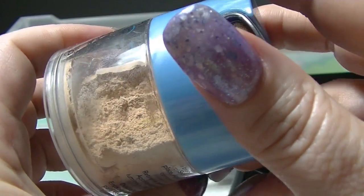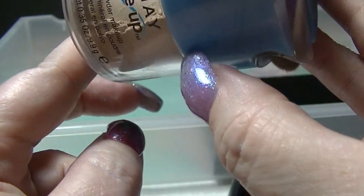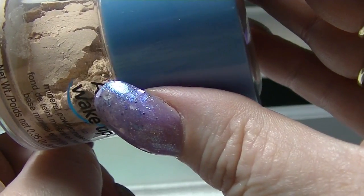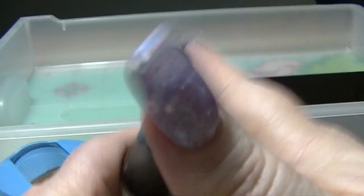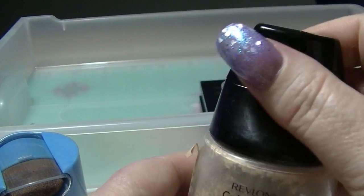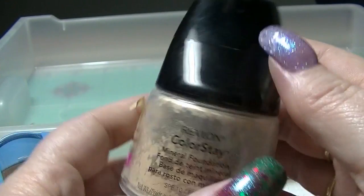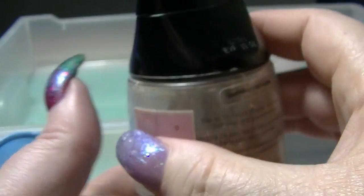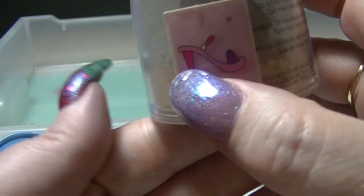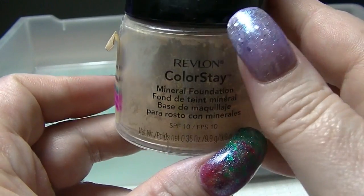I have these two powder ones. This is the Almay Wake Up Mineral Powder Makeup in naked — it's a touch too dark, just a tiny bit, but it's got sparkle in it. I'm determined to get some of these things used up, so even if I just use it on the periphery of my face. And this is the Revlon Colorstay Mineral Foundation in fair light. I've been trying to use this thing up for so long — mineral foundations last forever. There's not a whole lot in it; this is one I'm determined to finish this year.